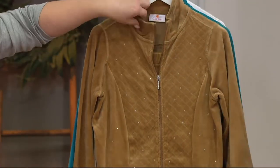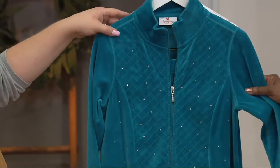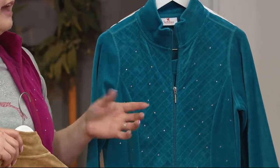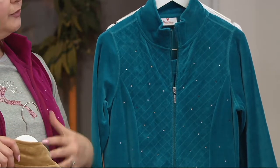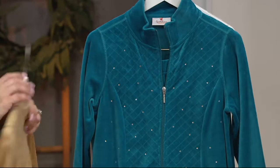Then we go into the gold, equally gorgeous. And then we have the teal — isn't that pretty? And in the set I have on, we actually have a teal vest with a white T-shirt with a snowman, so that would be cute to mix and match as well.